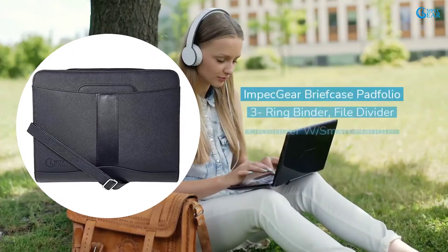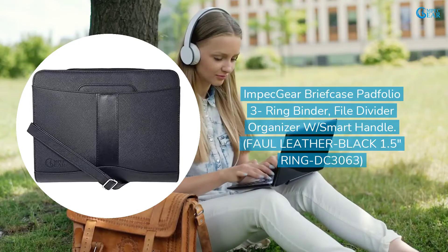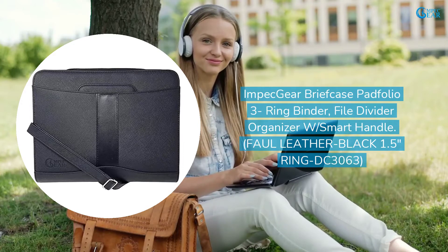Impec Gear Briefcase Padfolio 3-Ring Binder, File Divider Organizer with Smart Handle. Faux Leather, Black, 1.5 Inches Ring, DC3063.